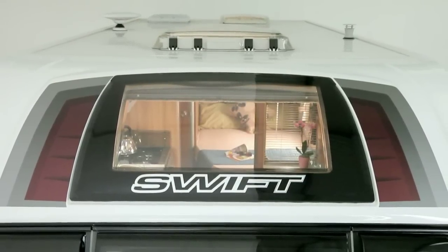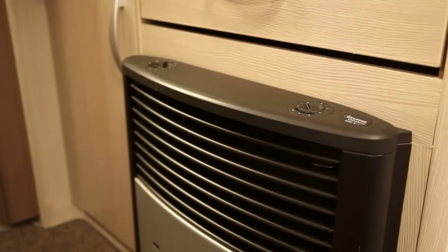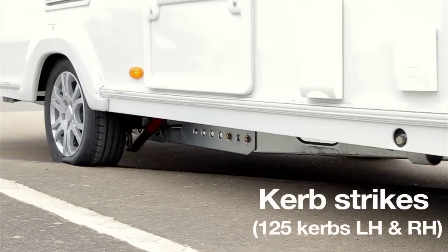Cold chamber testing in temperatures down to minus 15°C has proven that heating and insulation works well all year round and achieves the Grade 3 standard. Like all new Swifts, the Challenger Sport has undergone rigorous performance and endurance testing.